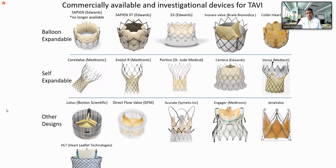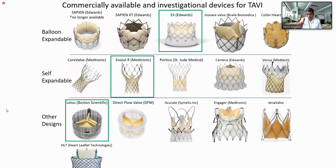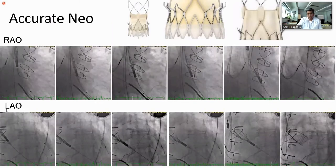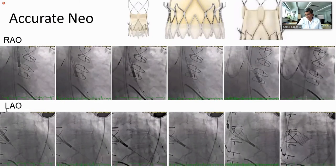There are now several valves available with more coming. S3 and Evolute are the most commonly used. Lotus is no longer available. The Accurate Neo, Portico, and Jena valve are being investigated. Many of these valves are somewhat different in specific ways to improve hemodynamics, longevity, coronary access, or to align the valves to native commissures. The Accurate Neo is another amazing valve.